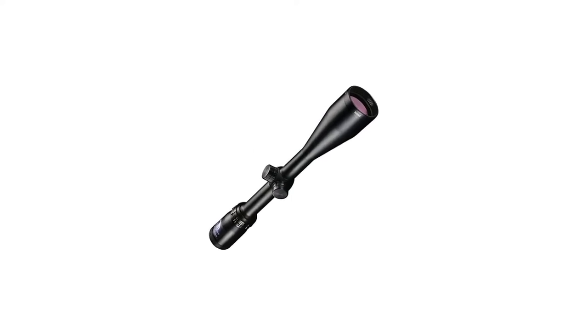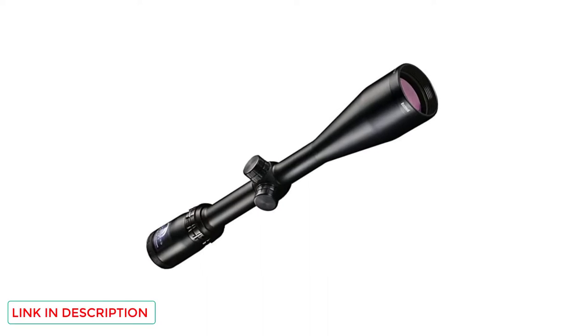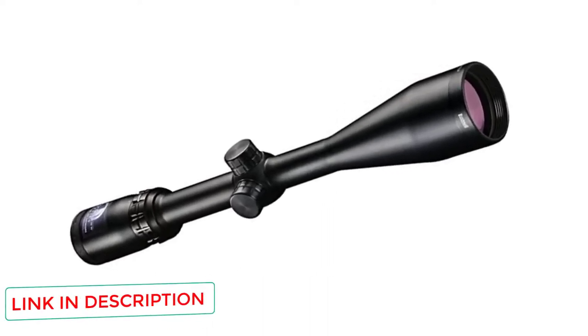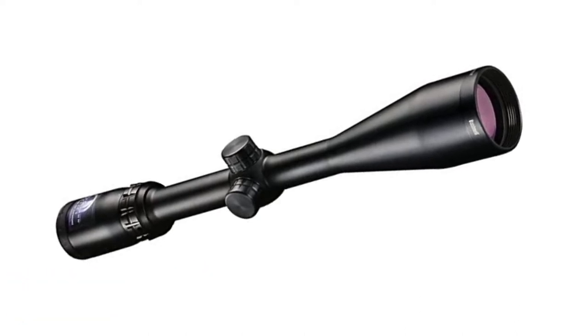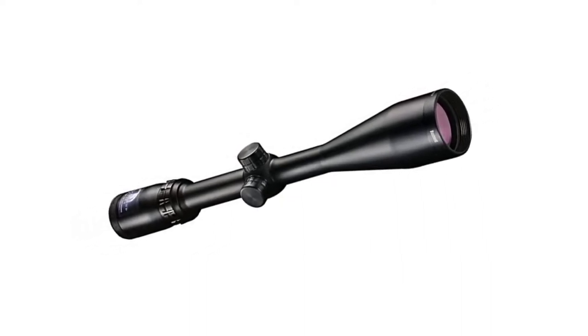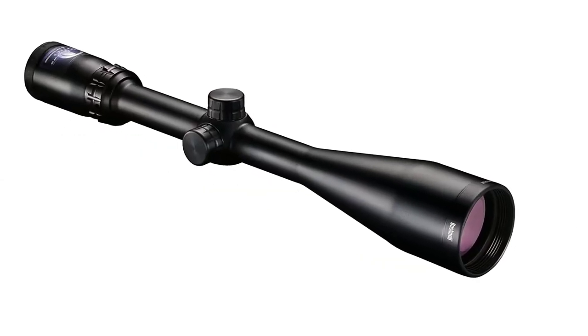The lenses are multi-coated with Bushnell's Banner Dusk and Dawn Brightness Lens Coatings to help with clarity and light transmission for a bright, high-definition image. Surrounding the optical lens is the fast-focus eyepiece, which helps with faster, easier target acquisition. On the other end, the 50mm objective lens lets in plenty of light, allowing for a brighter picture and providing a large field of view — great for hunting.